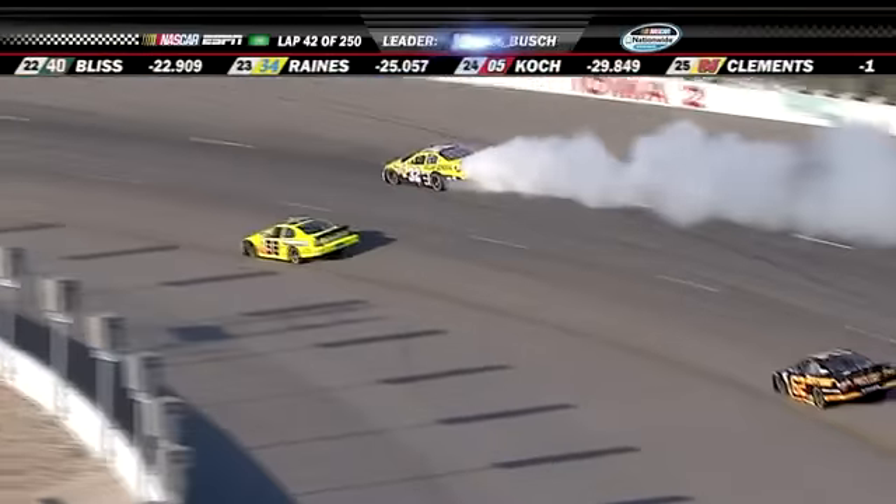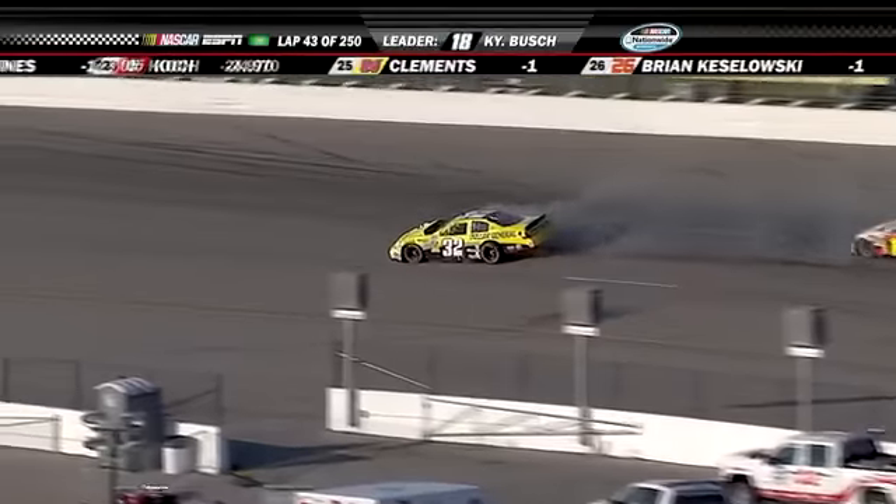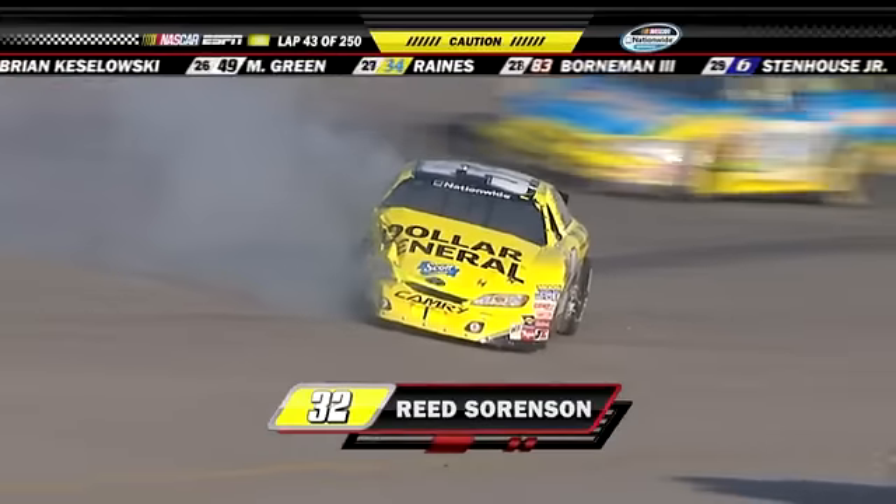We've got a car in the wall. That is Reed Sorensen up in the wall in turn one and two, and now he's got fire. Big hit. Looked like he had a problem getting in there to hit that hard on the right front.